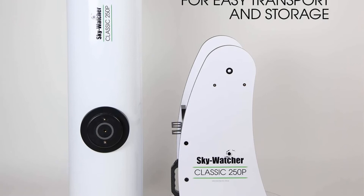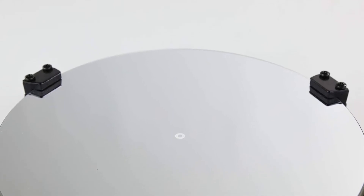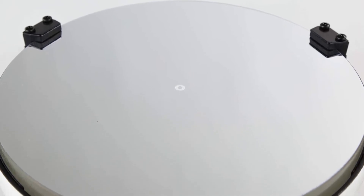This telescope has a 2-inch single-speed focuser with a 1.25-inch adapter, though it doesn't have fine-tuning capabilities. It also comes with two different sized eyepieces, 25mm and 10mm.